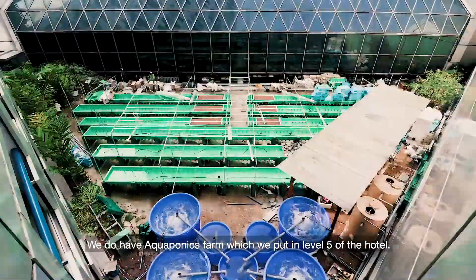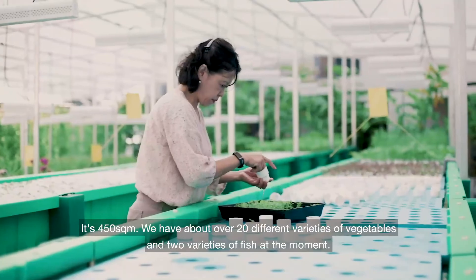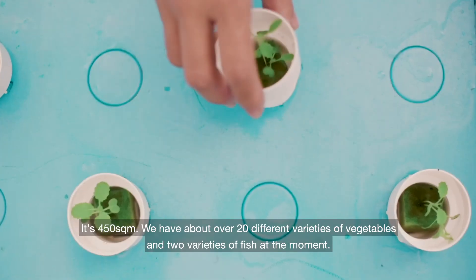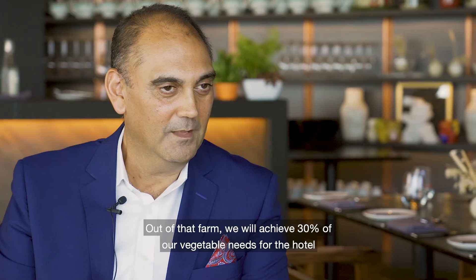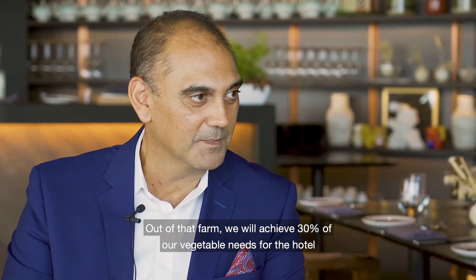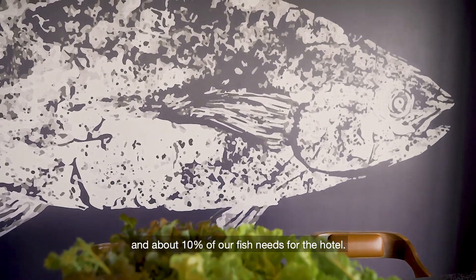Yeah, we're here on level 70 of the Swissôtel, but we do have an aquaponics farm which we've put in on level five of the hotel. It's 450 square meters. We have over 20 different varieties of vegetables and two varieties of fish at the moment. And out of that farm, we will achieve 30% of our vegetable needs for the hotel and about 10% of our fish needs.